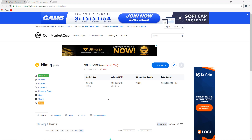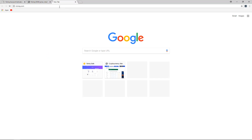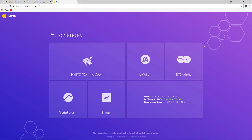If you'd like to find exchanges which NIM is on from NIM inside of CoinMarketCap, you can click on markets. Or you can go to NIMIC.com, and down at the bottom left it says exchanges. If you click on that, you can see the different exchanges which NIM is available and traded on.